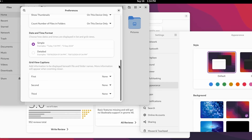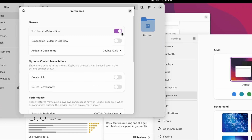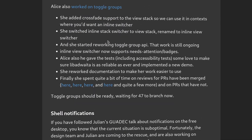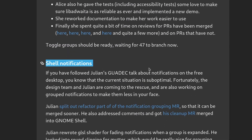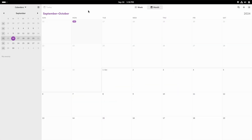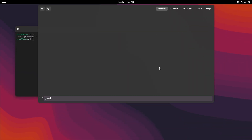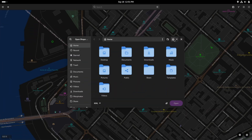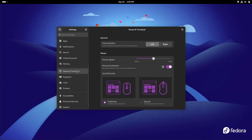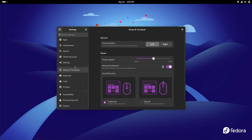GNOME 47. It's not as big a release as I expected, because a lot of the Sovereign Tech Foundation projects haven't landed yet, but there's still quite a bit to talk about. From accent colors, much better Wayland support, improved looks, to performance improvements, and a lot of changes in the default apps. GNOME 47 will of course be the default in Ubuntu 24.10 and Fedora 41, which is the distro I used to test and record everything you will see here.